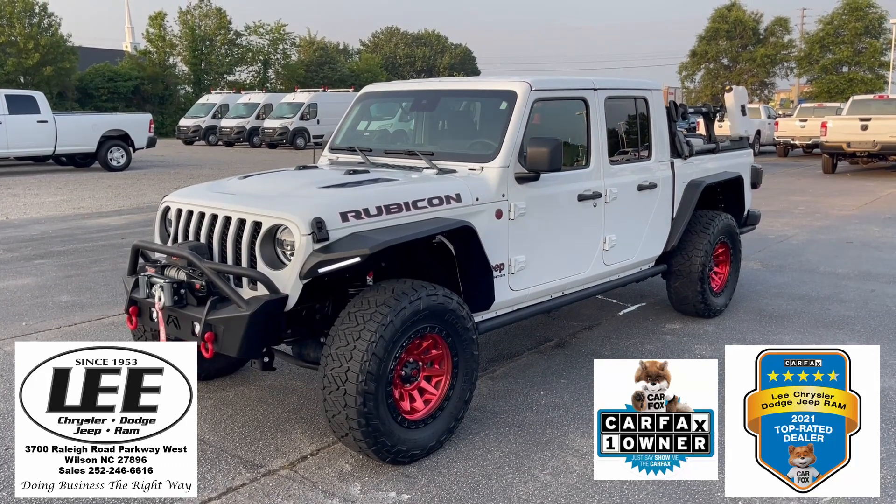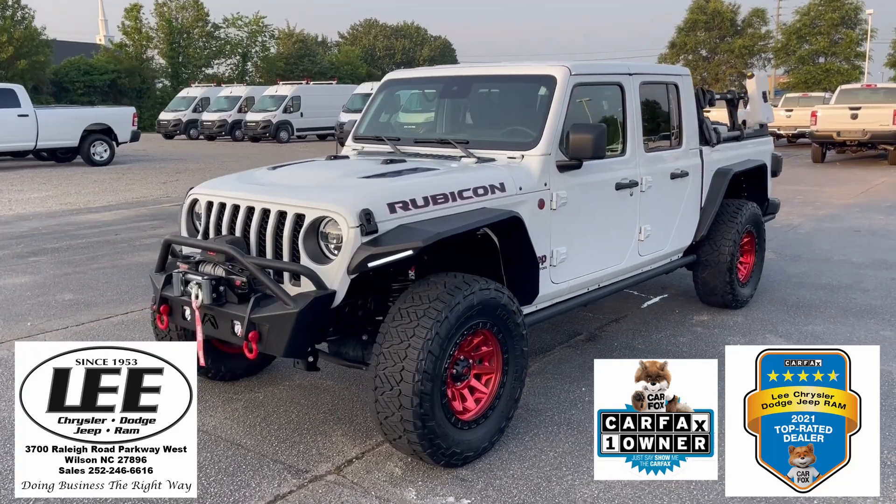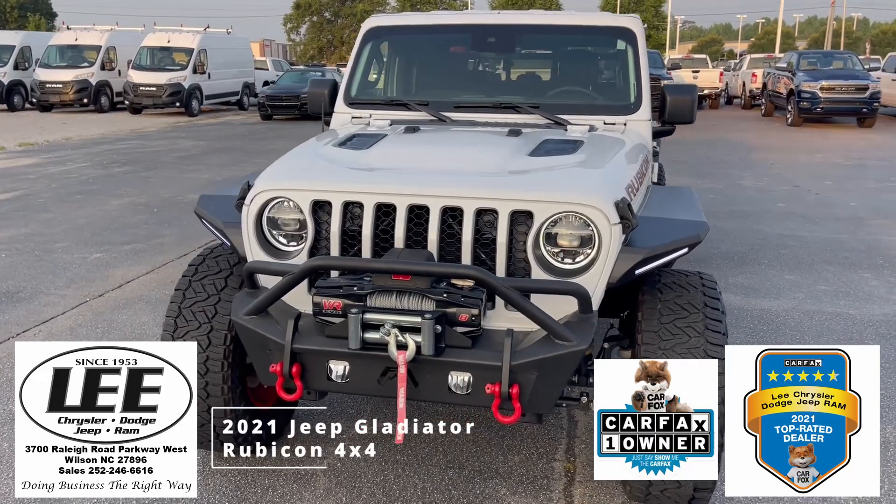Hello and welcome back to Lee Chrysler Dodge Jeep Ram of Wilson, North Carolina. Thank you for taking a minute to look at our 2021 Jeep Gladiator. This is the Rubicon.